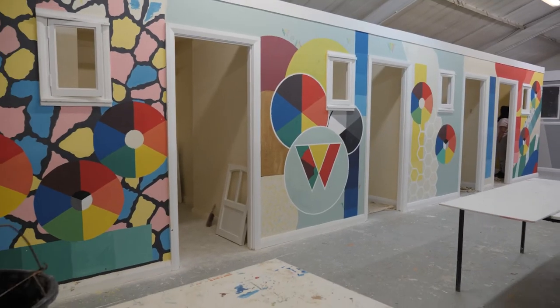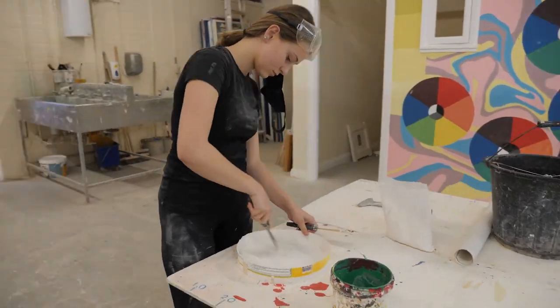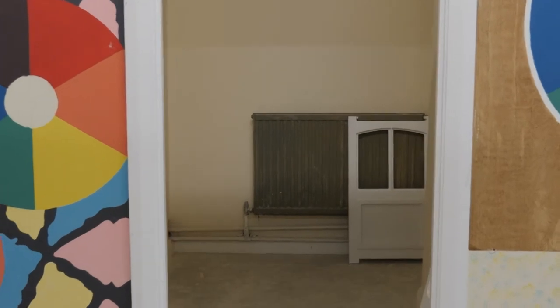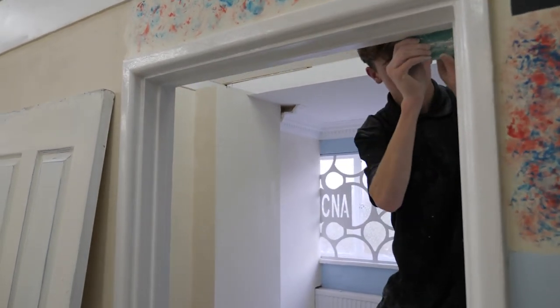Then we move on to preparation. This could be everything from abrading — that's rubbing down woodwork or metalwork — to wet abrading, using hot air guns, liquid paint removers, and all sorts of other bits and pieces, including all the different types of preparation tools as seen on different videos.